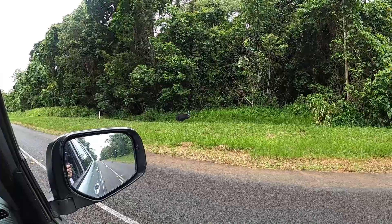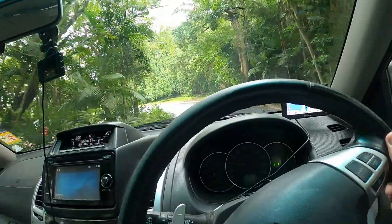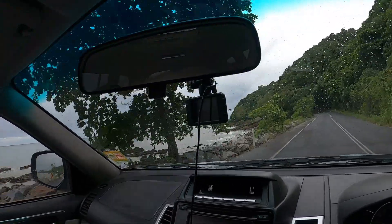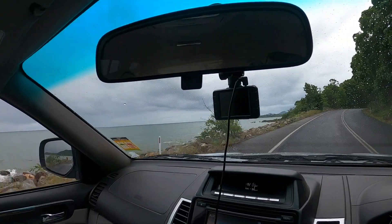Welcome to Clump, better known as Mission Beach. Welcome to the Cassowary Coast. If you're a fan of the Netflix series Irreverent, you might recognise this as the road into the little town of Clump, but it's actually the road into the town of Mission Beach. Tonight I'm staying at the Mission Reef Resort, and we'll have a look and see how much the fictional town of Clump resembles the actual town of Mission Beach.